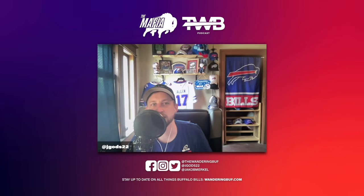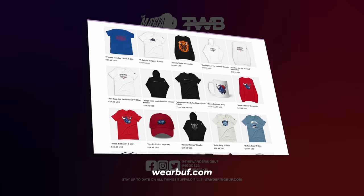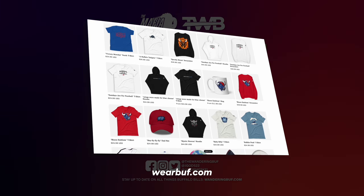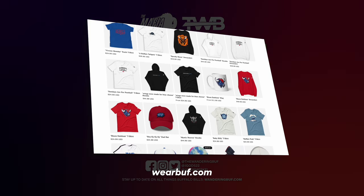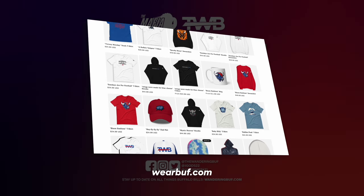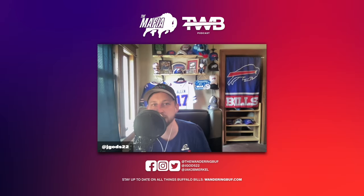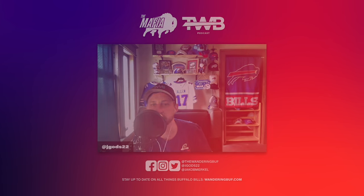This episode is brought to you by WearBuff, your go-to for Buffalo-inspired apparel. Get your hands on stylish t-shirts, hoodies, and more at wearbuff.com. That's W-E-A-R-B-U-F.com. Use the promo code TWB at checkout for 10% off your first order. Stay Buffalo proud with WearBuff.